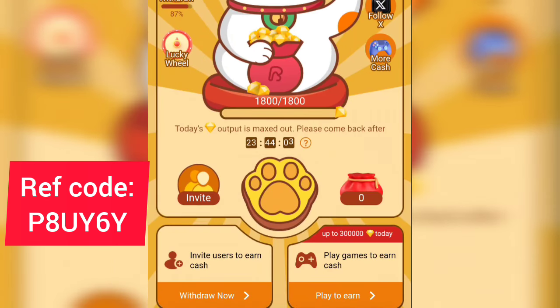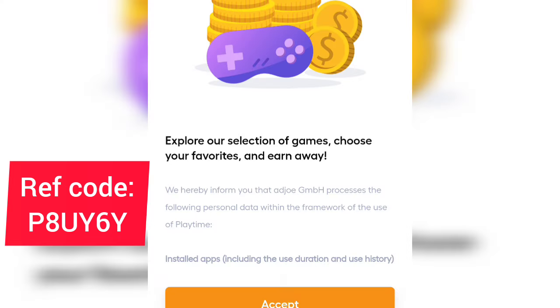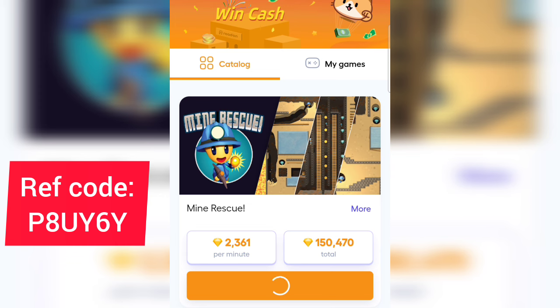There are several ways to earn on this app and I'll explain everything in this video. The first method is by playing games to earn cash. At the bottom of the screen you can earn up to 30 million diamonds by playing games. Tap on 'Play to Earn' at the bottom and it will load a section where you can see games you can install and get paid per minute.